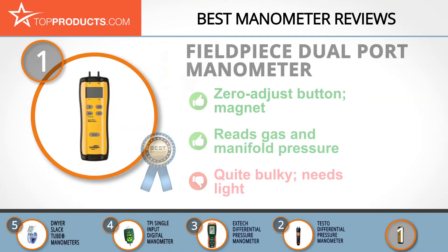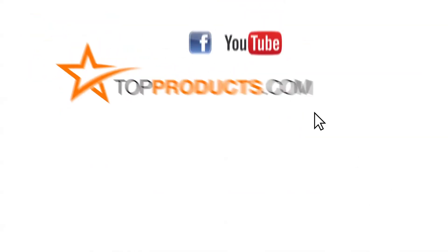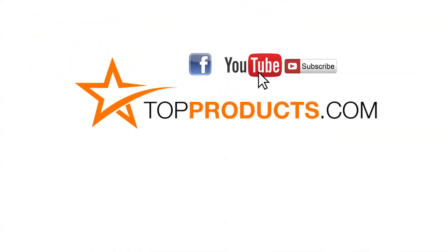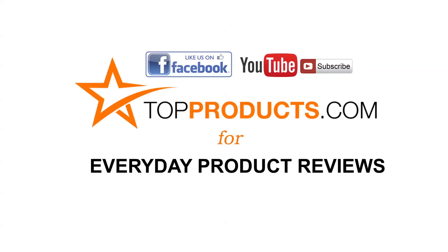These are our top five manometers. We hope you enjoyed watching our review. Click now to subscribe to our YouTube channel and like this video. Don't forget to like our Facebook page and visit us at TopProducts.com for more everyday product reviews.